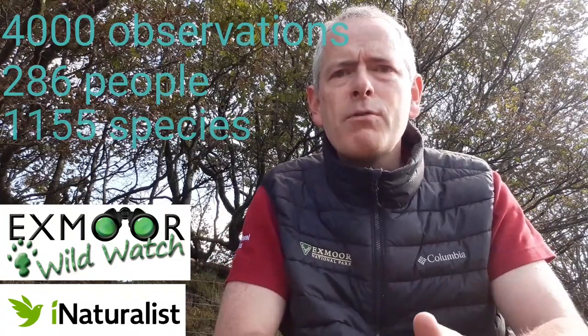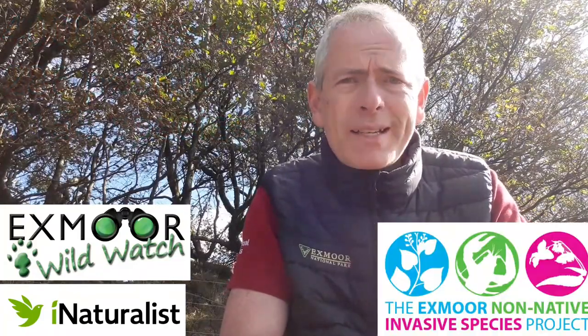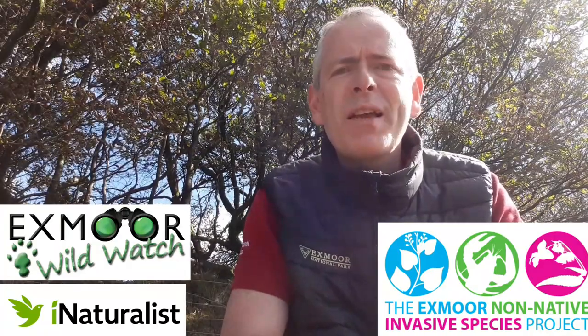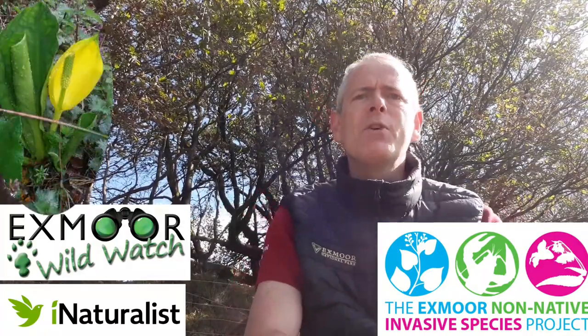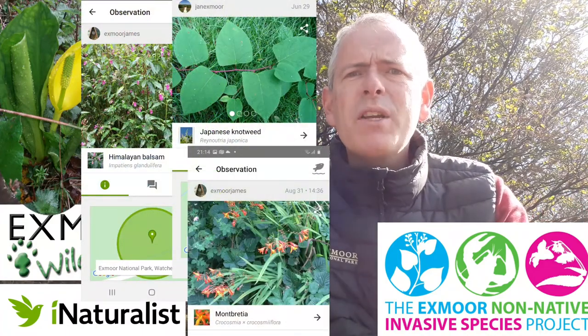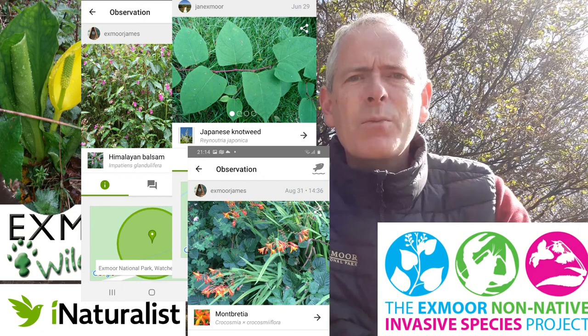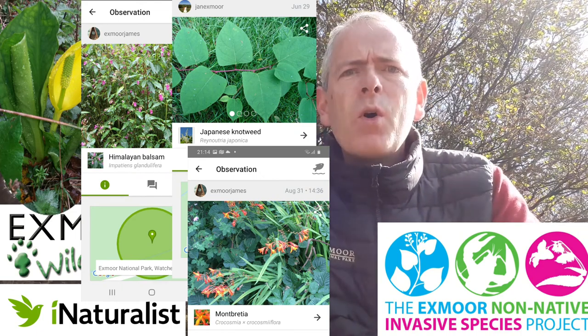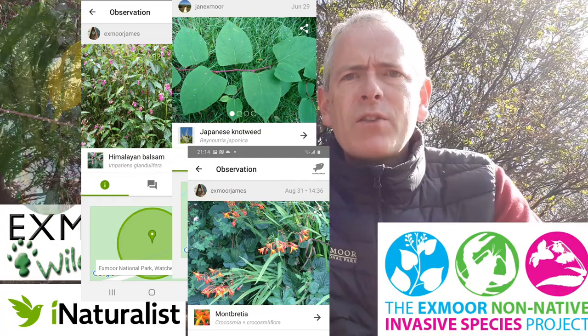Firstly I'd like to take a quick look at some of the records we've had over the last few months. We've had lots of invasive species recorded by our Exmoor non-native invasive species volunteers — that's a mouthful — and these have included things like skunk cabbage, Himalayan balsam, Japanese knotweed, and montbretia. It appears we've got two different species of montbretia growing on Exmoor. These have all been added to our database and we can start working out our priorities for the best ways to control them.